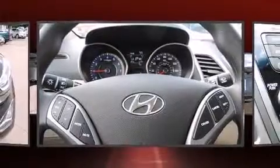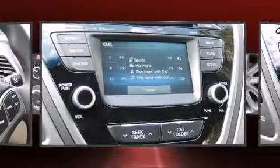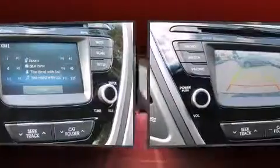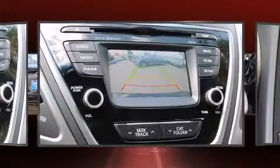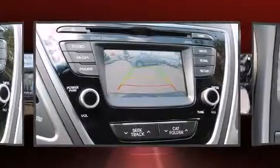Hyundai prioritized practicality, efficiency, and style by including delay off headlights, a tachometer, a trip computer, heated door mirrors, and one-touch window functionality.